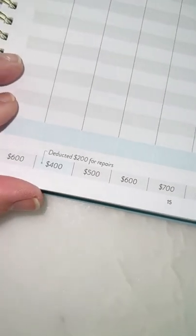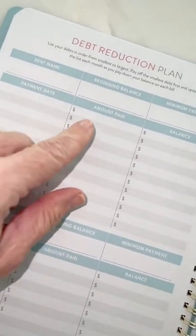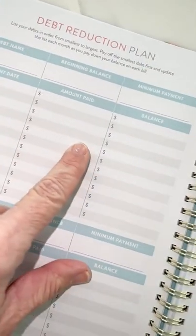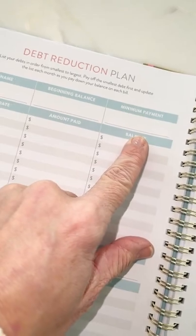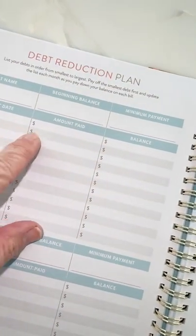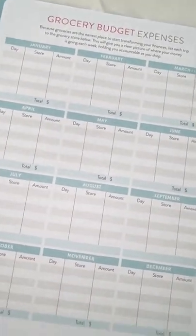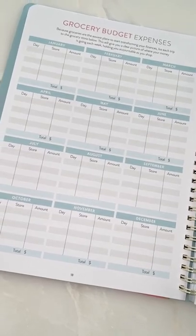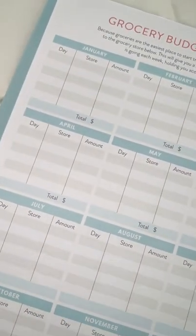Then we have the debt reduction plan, which is going to help you figure out: say your student loan is $17,000, your payment date is January 1st, and your minimum payment is $172.10 — let's say you pay $200 — you'll keep tracking your balance coming down. Then we have the grocery budget expenses. I am a strong believer that no other area in your family's finances is more stressful than your grocery budget — and it's something you can actually control.